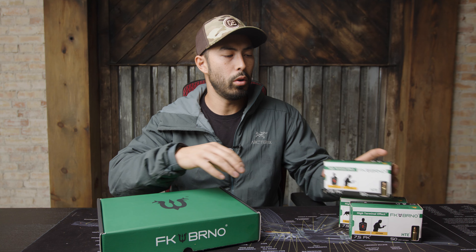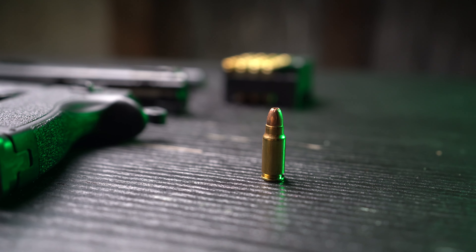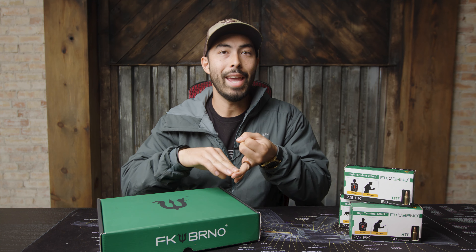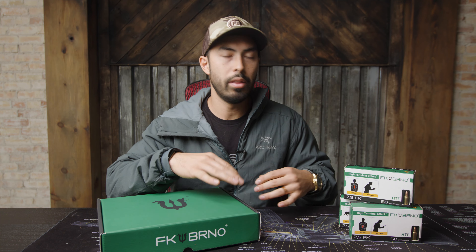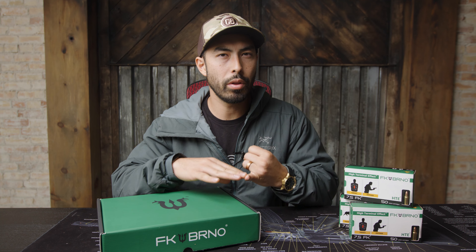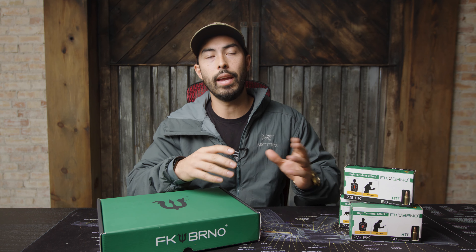A little bit of background: it fires a proprietary round called the 7.5 FK. Basically, it was designed to meet certain government requirements for a new contract. They required it be extremely lethal, extremely accurate at distances beyond what a standard handgun would be used to — like 50 to 150 meters — with specific velocity, energy, and dynamic shock index requirements. It also couldn't recoil more than a full-size 1911. They created this round and met all those specs, but there was no firearm that could actually work with it.